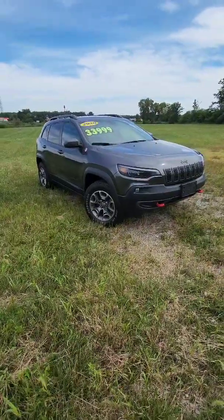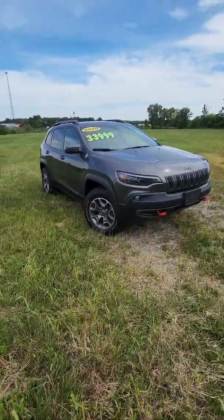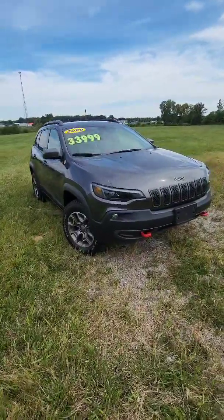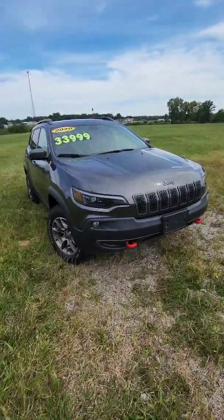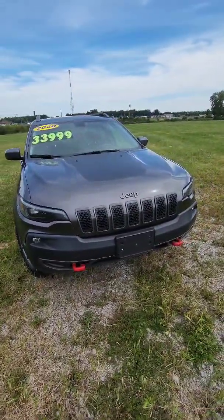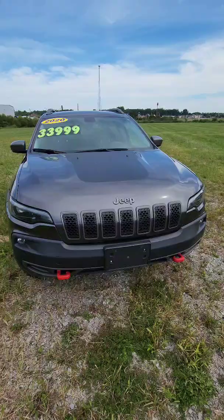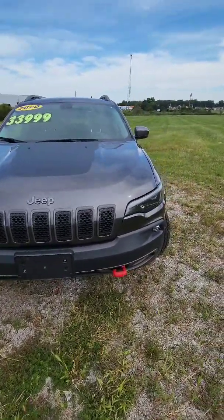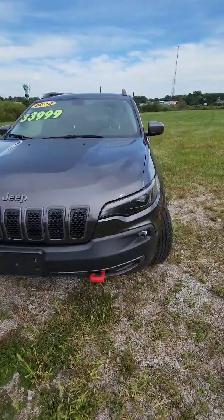Hey Nick, this is Ryan Miracle, your salesperson here at Mount Orb Chrysler Dodge Jeep and Ram. I saw you had an interest in a Jeep Cherokee Trailhawk, so I thought I'd take a moment to make a quick video to show off one that we've got in stock. Now I know you're looking for a 2023 model, but there's going to be a lot of similarities, so I figured I would use this one for example. Of course, we do have access for ordering new vehicles as well.